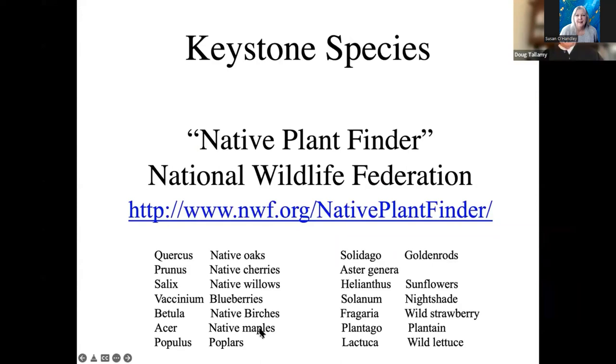The list looks something like this for Ohio. Oaks are always going to be up there. Native cherries, native willows — now notice I say native cherries, native willows. If I go to the nursery and say I want to buy a cherry, they're going to sell me an ornamental cherry from Asia, guaranteed. If I say I want a willow, they'll sell me a weeping willow from Turkey. If I want a birch, chances are it'll be a European birch. You have to specify that you want a native member of these very powerful genera, because if you don't, it's going to reduce caterpillar use by 68%. We did that experiment.